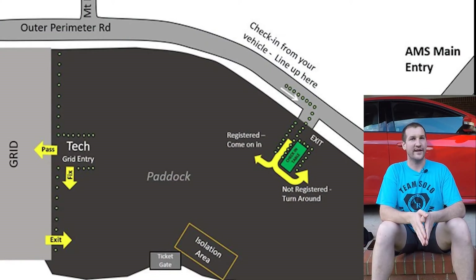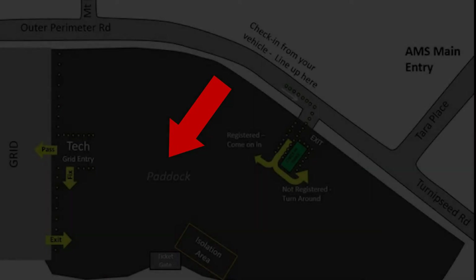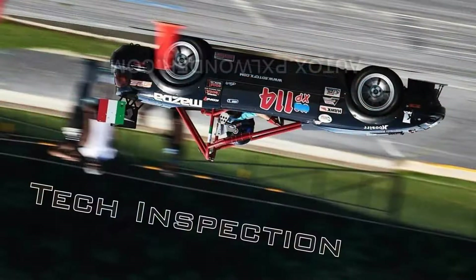Once you get the green light from our check-in volunteers, they'll point you to paddock. When you get to paddock, you'll need to park your car according to the diagram. Please notice that your car will also be social distancing itself from other cars — we don't want it to catch car-ona. Please be sure to leave enough space to unload your car and perform any work you may need to do to pass tech. If you have any questions about teching your car, please refer to this video link to learn more.